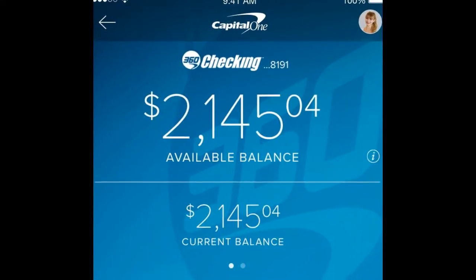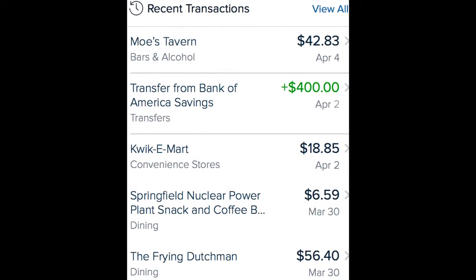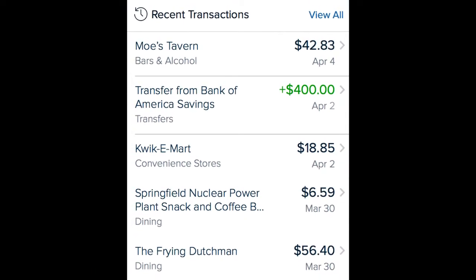Hi guys and welcome to my channel. In this video we're going to talk about how to see pending deposits on Capital One and how long does Capital One hold deposits.